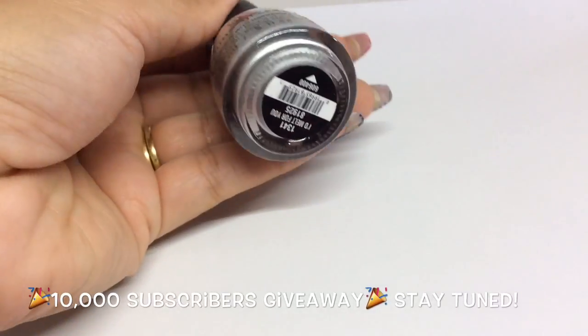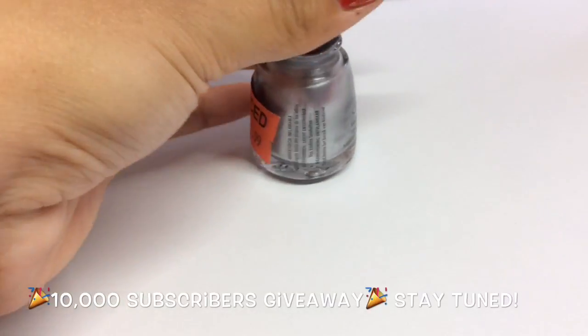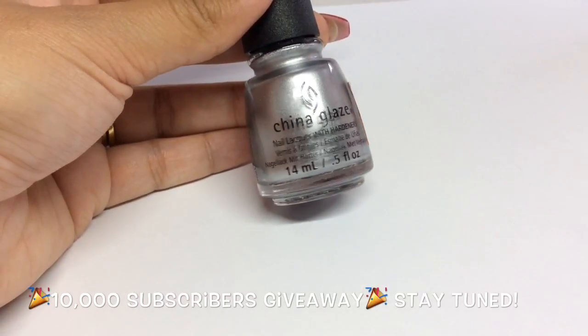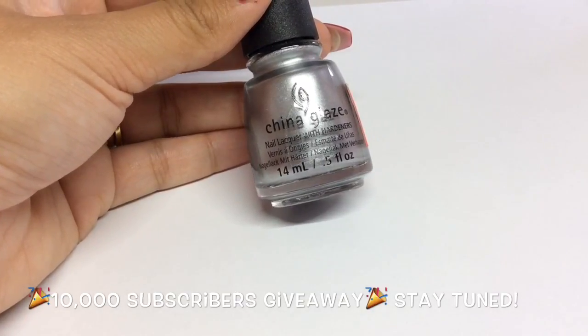Some of you may have heard me mention I'm doing a giveaway at 10,000 subscribers. I picked up this China Glaze 'I'd Melt for You,' which I already own and it is brilliant for stamping, so I bought one to include in the giveaway. Look out for that very soon!